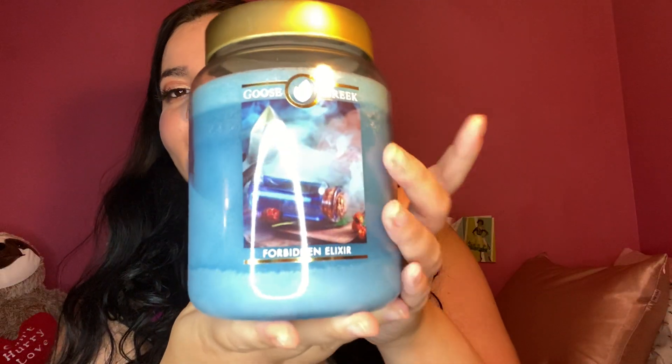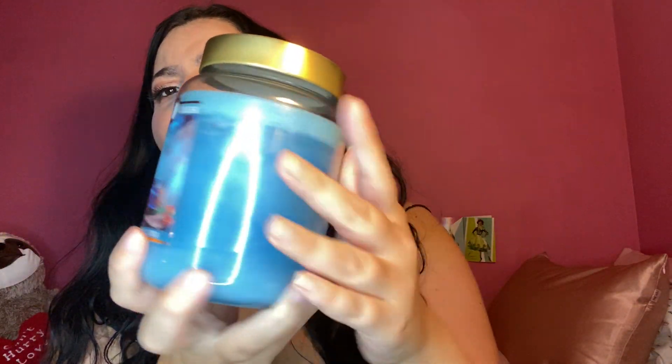This was one of them, and as soon as I opened the box, I could smell this candle. Forbidden Elixir. Look at this beautiful, beautiful label — potion-y, Harry Potter, wizard-y goodness, gorgeous bright blue wax. The Halloween ones have these really, really pretty lids. Just super pretty. Love it.